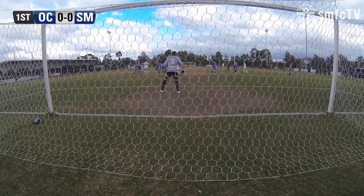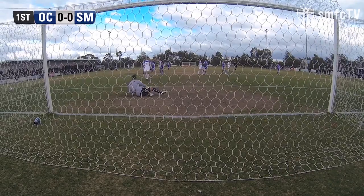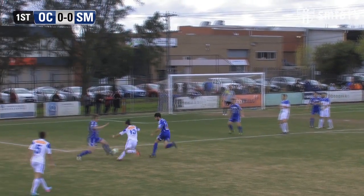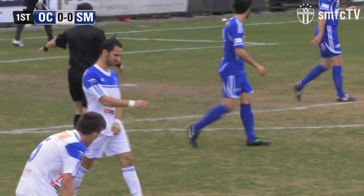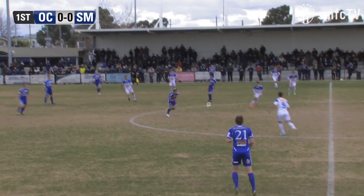South making their first real chance here. Italiano very solid in goals for the Cannons and makes a regulation save. Jawadi tries to turn on the pace, keeps his feet well. Jawadi lines up the shot — goes across the face and wide. South Melbourne starting to look better over the last few minutes, opening up Oakley's defence a bit.